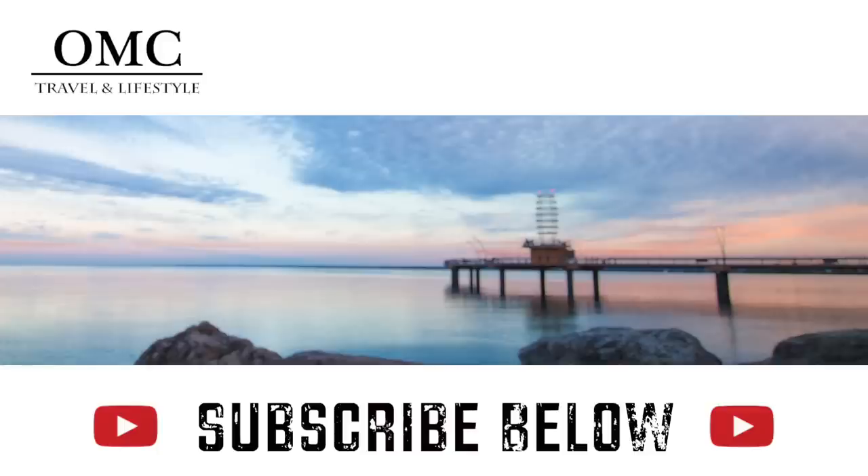If you like this video, head on over and check out some of our others, but press that like button first and don't forget to subscribe.